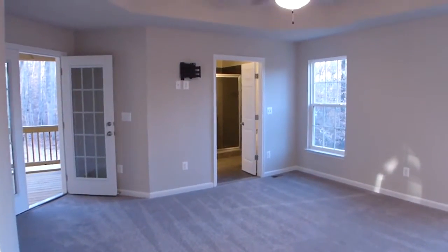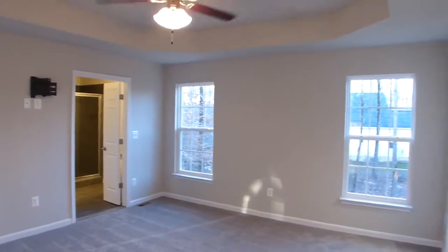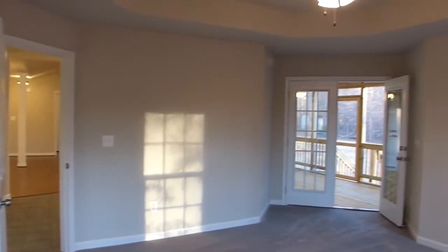The spacious first floor master bedroom design is remarkable, with its octagonal coffered ceiling, twin double hung windows, large lit walk-in closet, and French doors leading to the rear screened-in porch seen earlier.